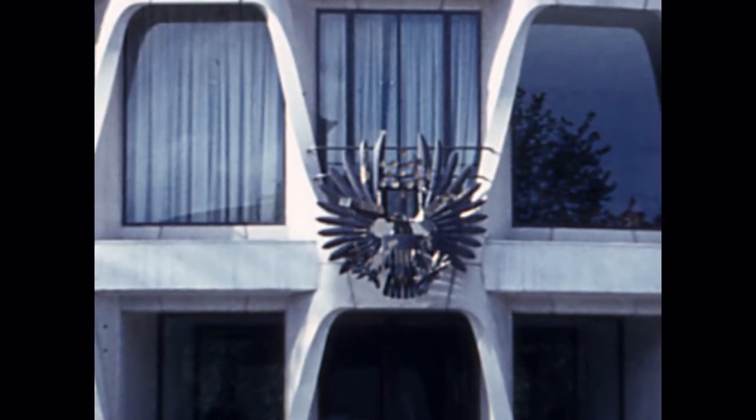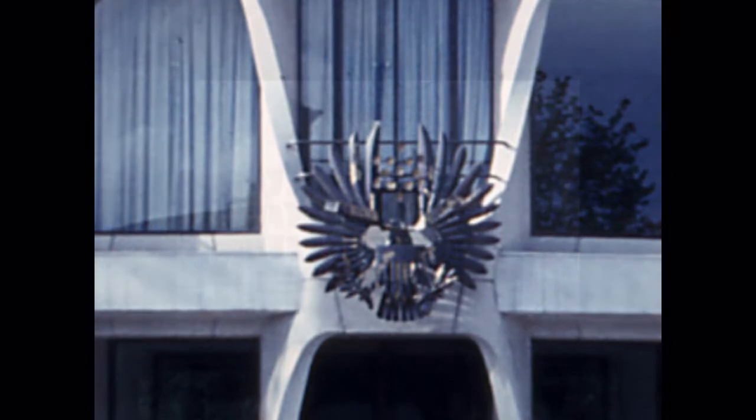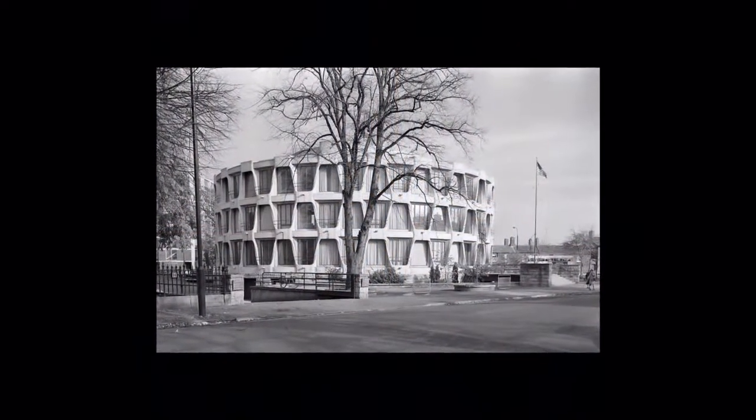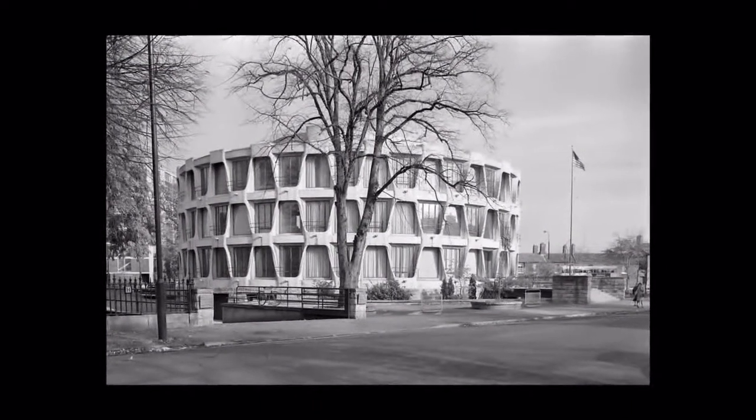The Embassy is a very modern building and was built in 1964. Its round shape was to remind people of the old Celtic ring forts which can be found all over Ireland. Its style, however, is what you would see in modern American buildings.